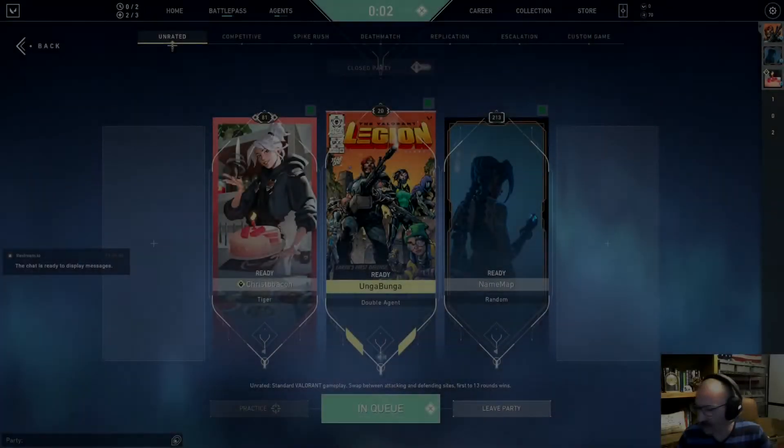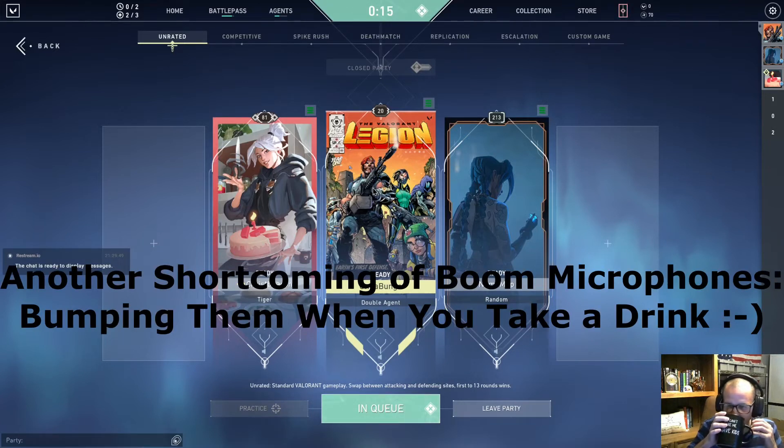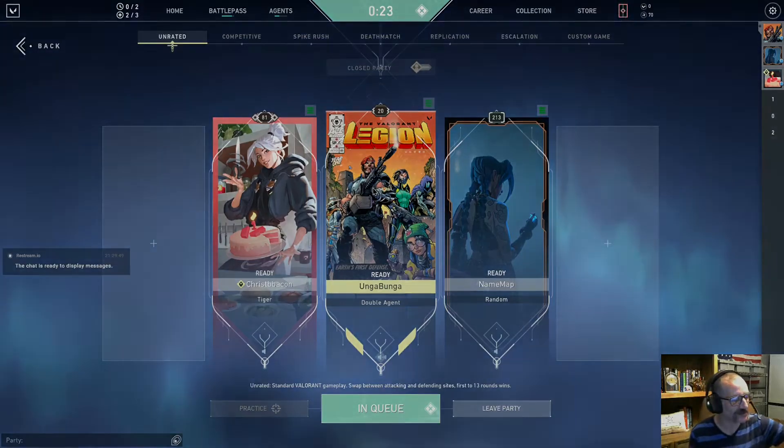He and I also played a round of Valorant with me on the Corsair headset and him on the VEGUE. Say hi, Zane. The ostrich's eye is bigger than its brain. It's true — well, I don't know if that's true or not. I've heard that my whole life too and I'm not quite sure if it is.